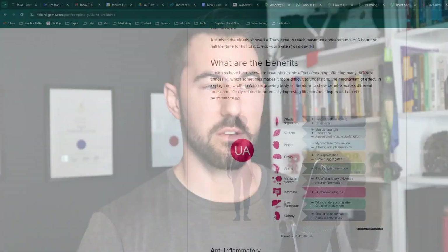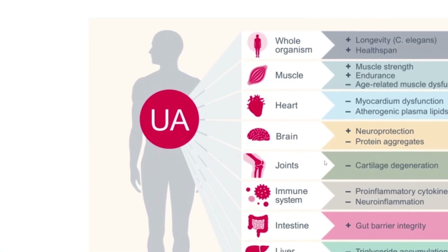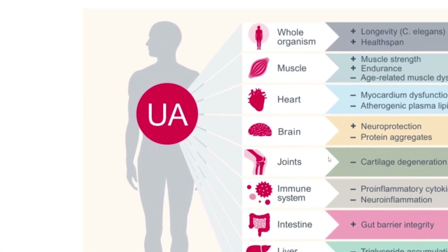Urolithin A is a really interesting compound. It's got a lot of different benefits across the entire system, which is great because if we can take one compound that has multi-system benefits that's going to save us a lot of money on needing different supplements. The one we're going to focus on today is the longevity, lifespan, and healthspan perspective, and most of the research seems to only be in worms at the moment for the longevity benefits.